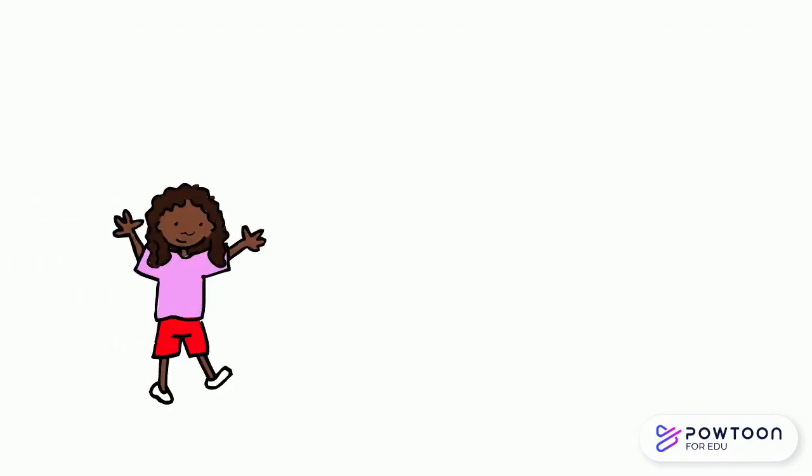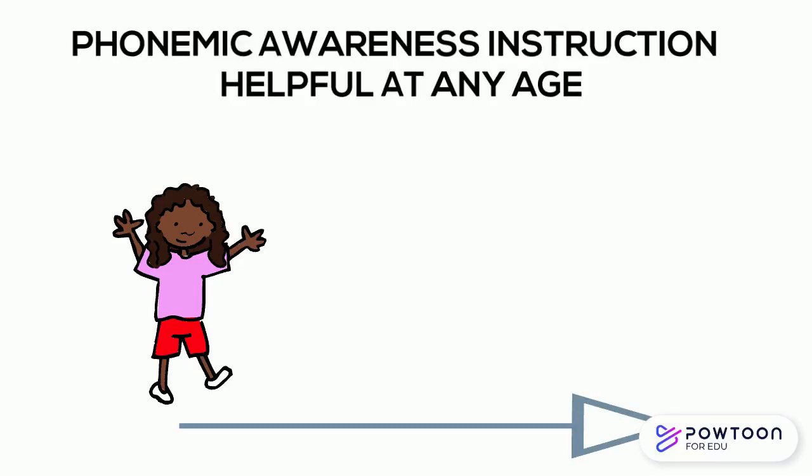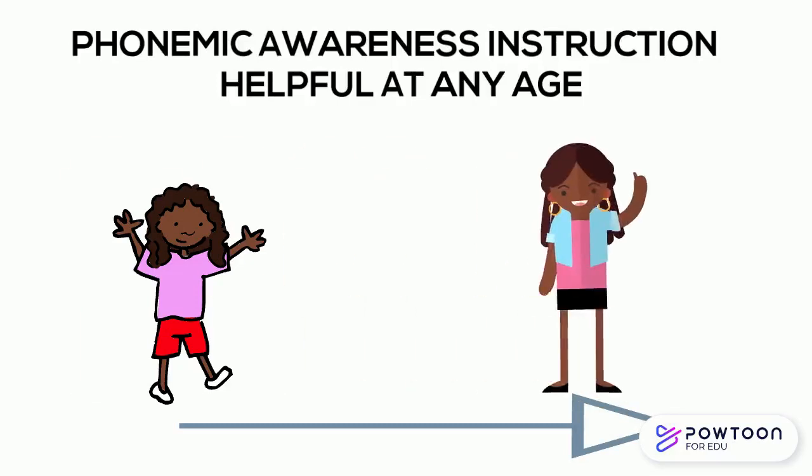So let's imagine that you're working with a struggling reader who's had a really hard time recognizing common words repeatedly. It might be that they need phonemic awareness instruction, and it doesn't matter if they're a young child or a teenager.